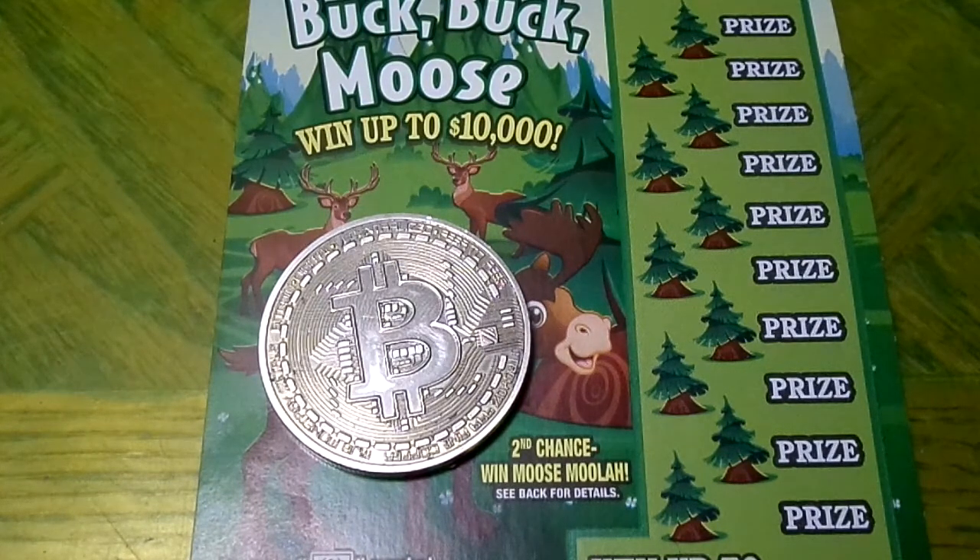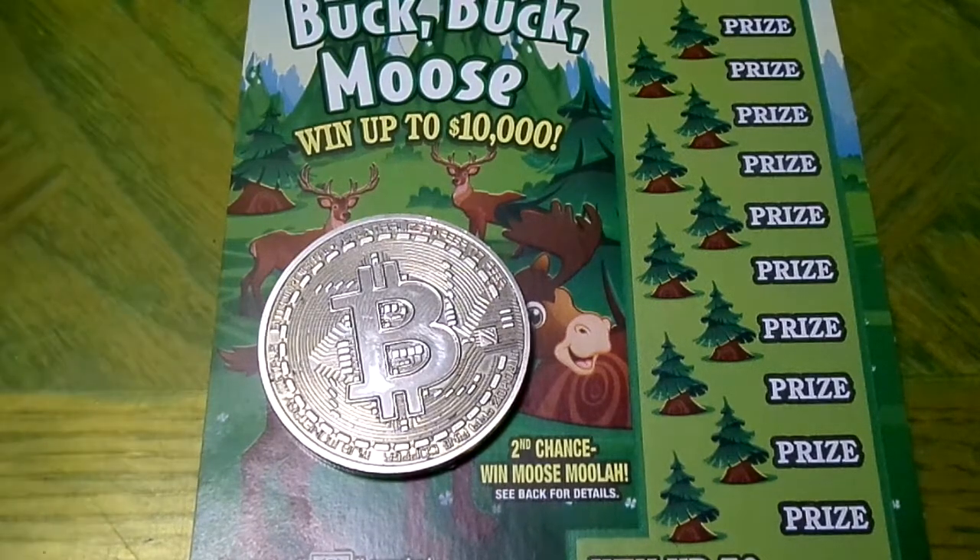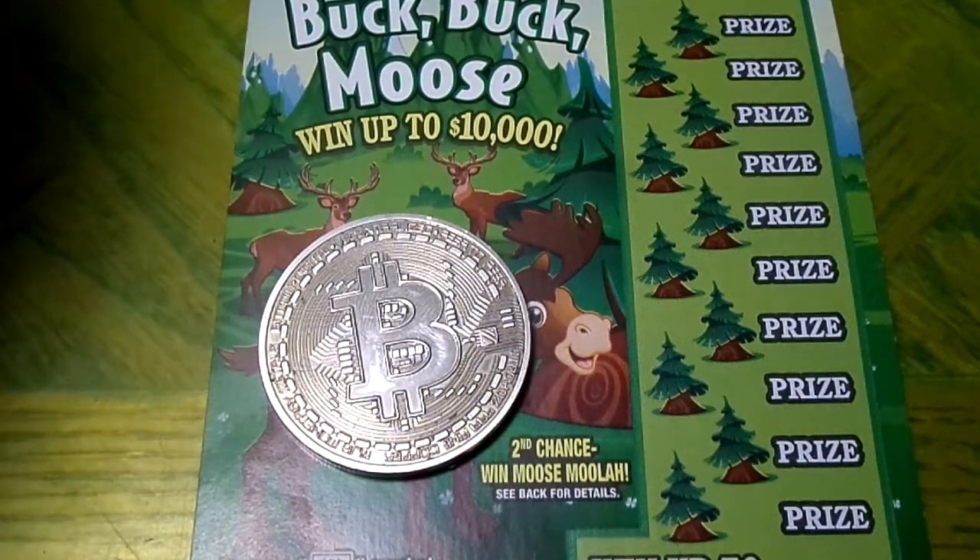There's also a second chance drawing. I have to look on the website to see what it is, so the next episode I'll be telling you guys about that. It's not printed on the ticket — you have to go to the website. Sometimes on these small tickets it's just merchandise, like a coffee mug and a hat, or maybe some free tickets. You never know.